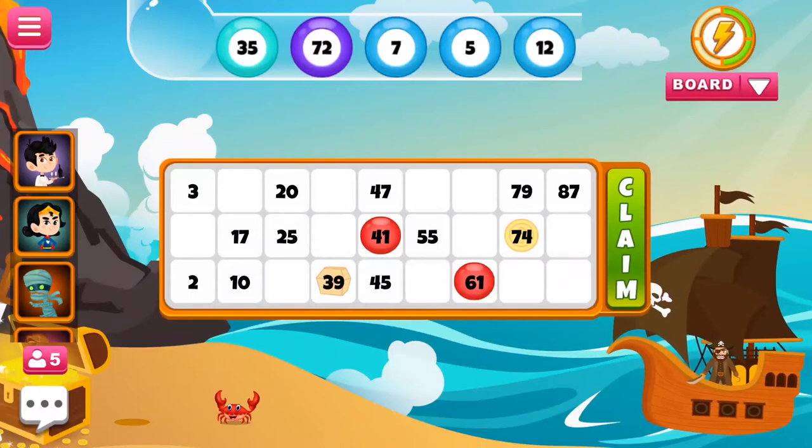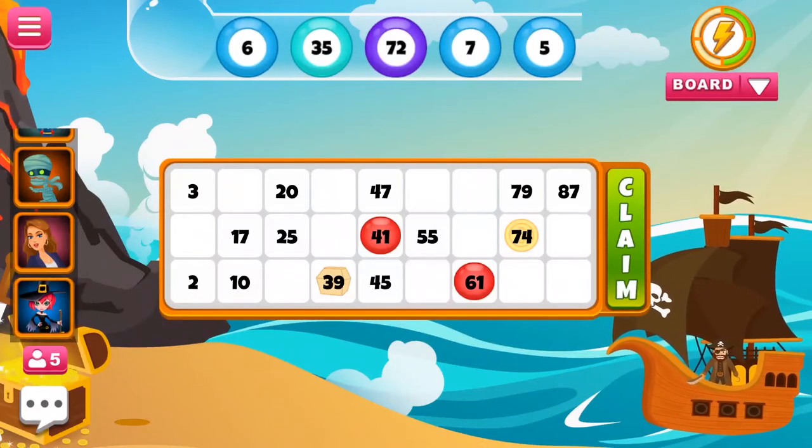Tambola can be played in many different ways depending on the competency level. The American version of tambola is called bingo, and it is slightly different from tambola.